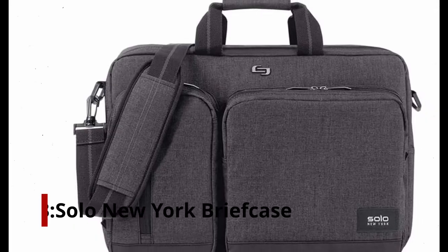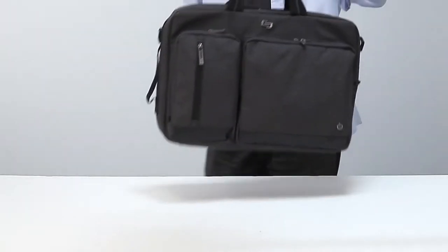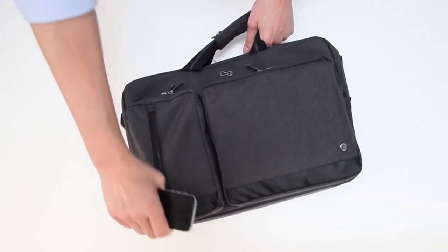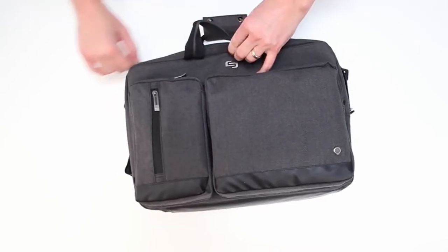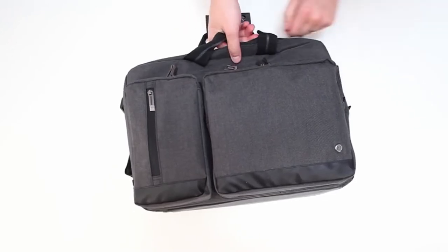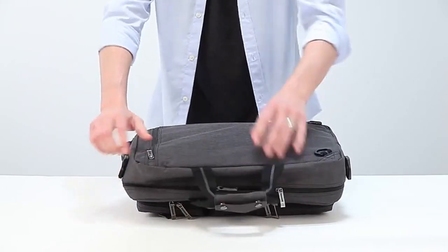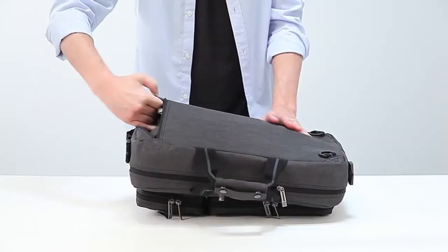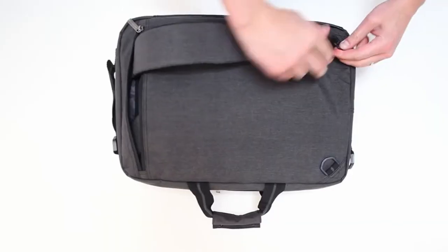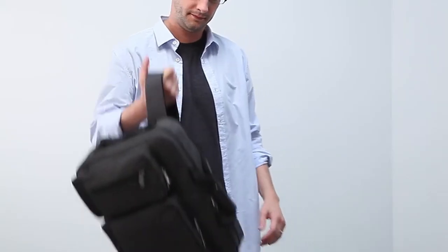Number 3: Solo New York Briefcase, gray and black, 12.5 inches by 17 inches by 5 inches. While it appears simple, this laptop backpack can instantly transform into a briefcase using its hidden, convertible straps. This unique feature makes the Solo Duane the perfect choice for business travelers seeking the convenience of a backpack while maintaining a professional appearance. It has a spacious, well-padded interior, and the dedicated laptop compartment holds devices up to 15.6 inches, including Chromebooks, laptops, and MacBooks.